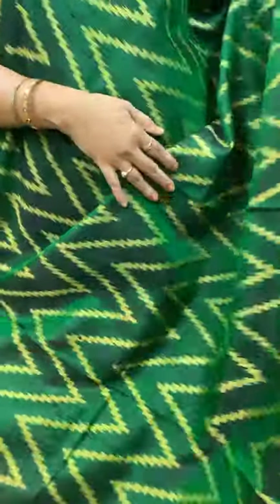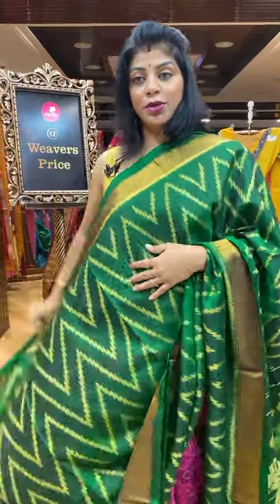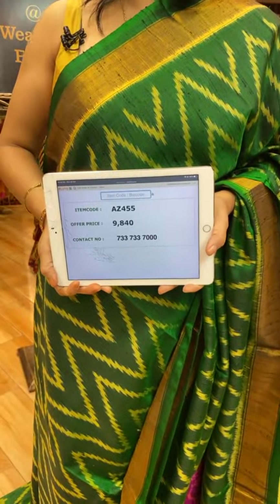Next saree — bottle green, zigzag lines. It's a Ross silk fabric. Kaddi border. Pallu with florals. Blouse self clean with border, or else you can go for contrast gold colour blouse. Saree pricing and details: it's 9,840. Take a screenshot along with the code AZ455.